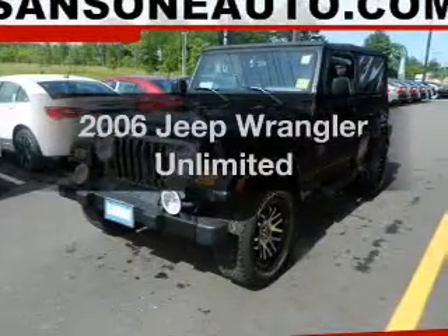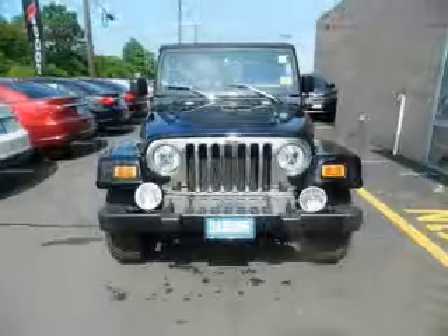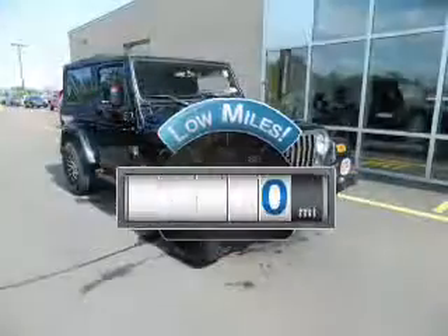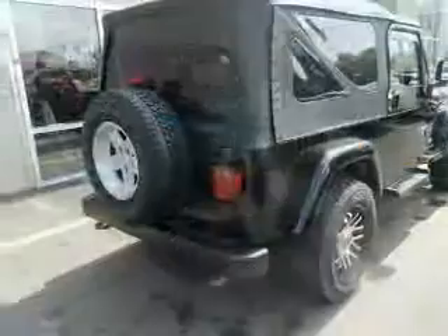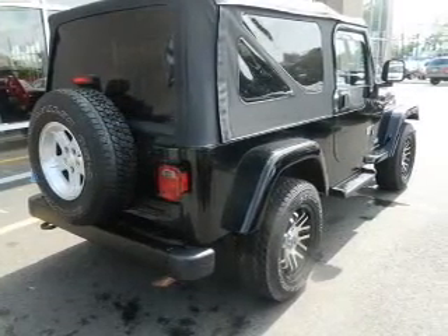Introducing the 2006 Jeep Wrangler. If you're looking for a first-rate auto, this one could be yours today. A low odometer reading is a great advantage among many other benefits offered on this ride. The powertrain includes four-wheel drive with a solid six-cylinder engine connected to a smooth shifting automatic transmission. You will appreciate the safety feature of anti-lock brakes.